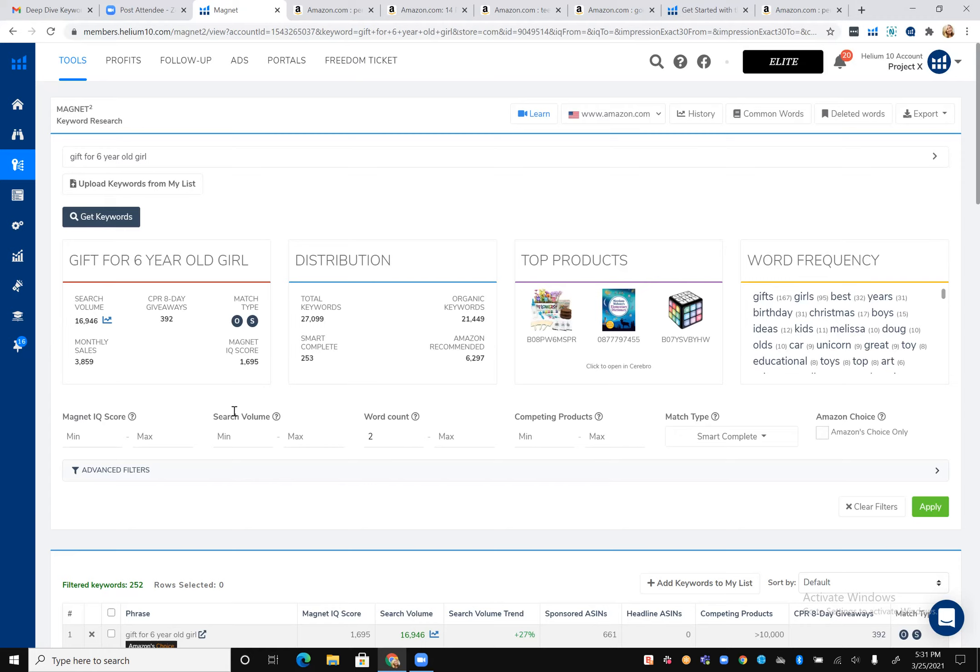Jason asked: for the competing products, is that strictly just products within the same category or products using those same keywords? It's for that category. Those are Helium 10's estimations — not exact, but estimated. Ideally, what would be the key indicators for the perfect scenario of a keyword to identify? You'd want high search volume and then I guess a low sponsored count.